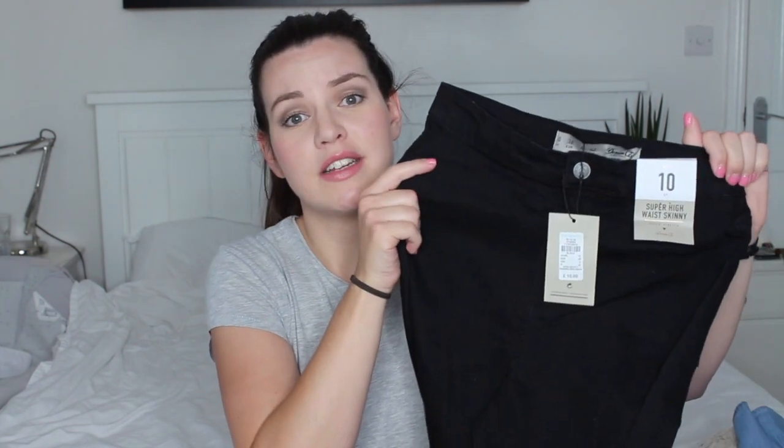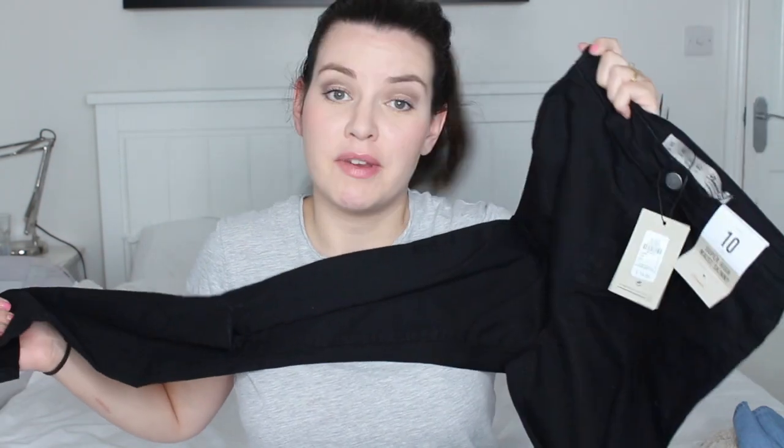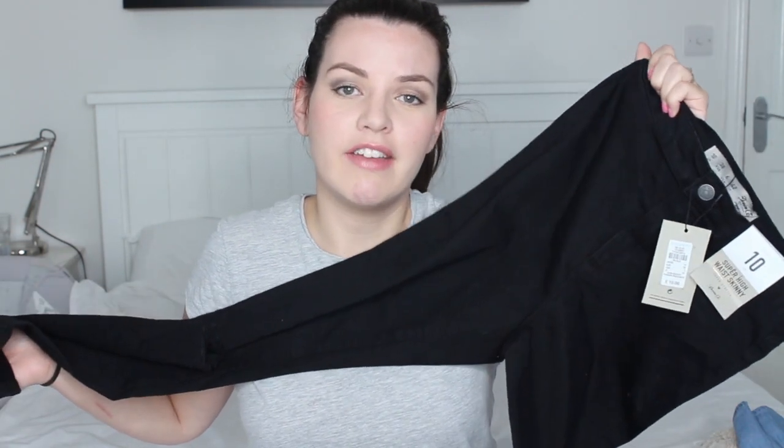I picked up my favourite jeans — these are the super high-waisted skinny jeans from Primark, they're very stretchy. I've been known to squeeze into a size 8 in these because they're so stretchy. I picked up a size 10 this time; when I was pregnant I was a size 12 but now I'm losing my baby weight I managed to squeeze into the 10, which I was quite happy about. These are only £10, really black, which I like, and I know they're gonna fit perfectly.